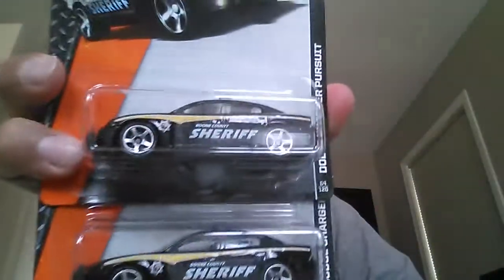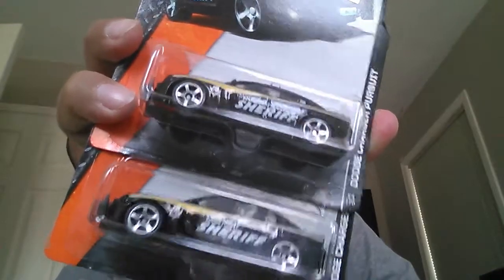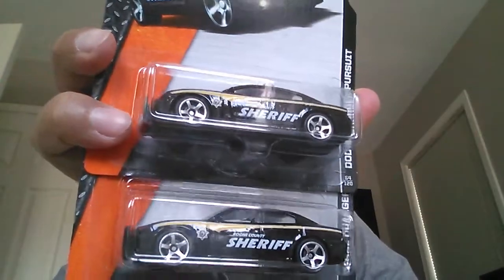Then I went to my local dollar store. My dollar store doesn't normally restock cars too frequently but they've been on a roll lately. I ended up picking up just two Matchbox vehicles — a Dodge Charger Pursuit. I love me some cop cars, so as soon as I saw it I had to pick it up. My cop car collection is really growing; I don't collect all cop cars, but cars like this I will pick up for sure.